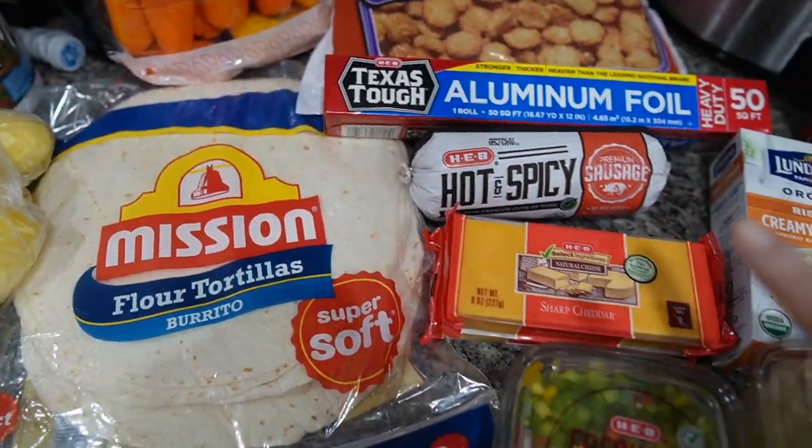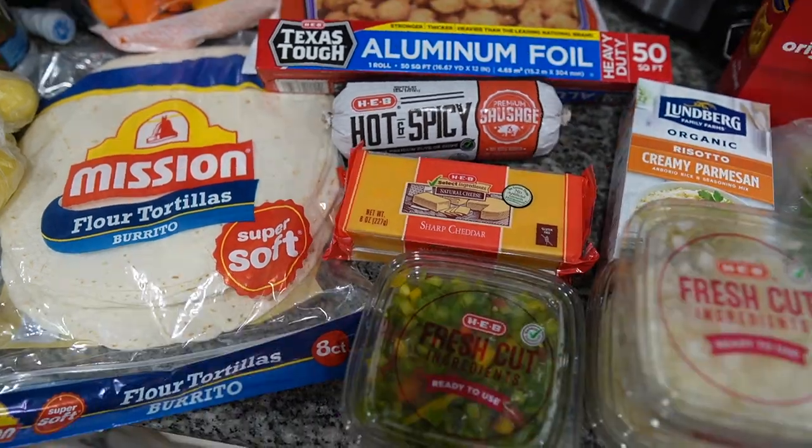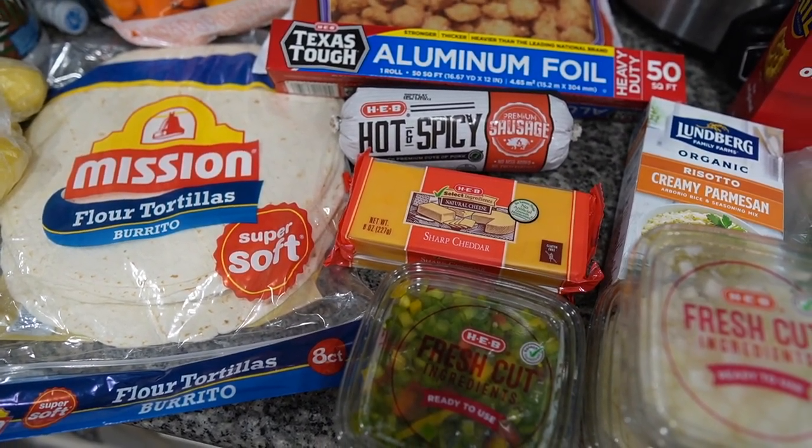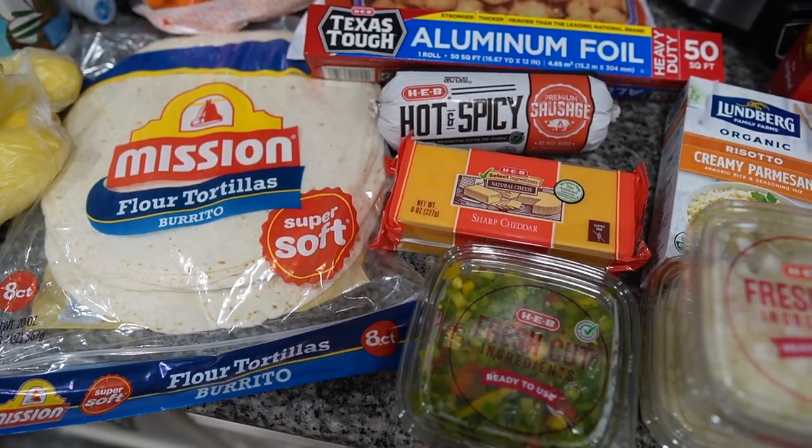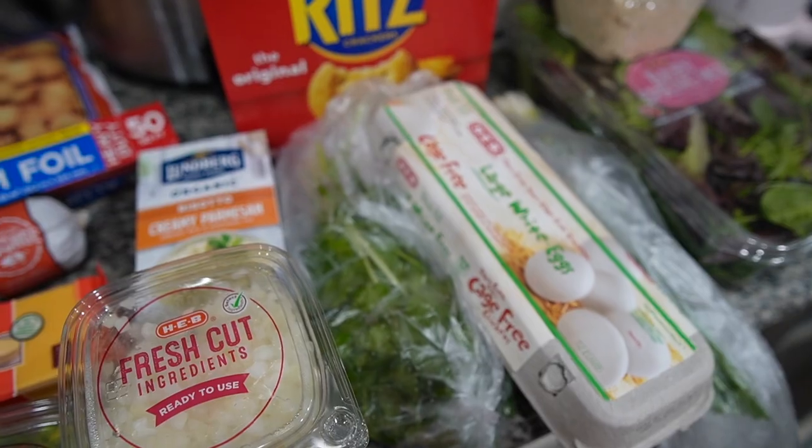Most of this stuff is for a recipe video where I'm meal prepping some breakfast burritos. But there's the grocery haul.